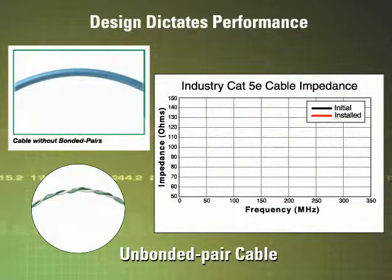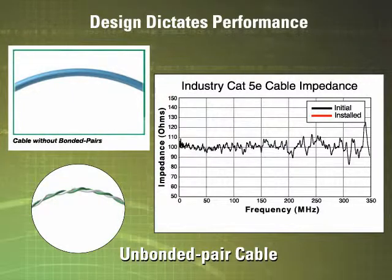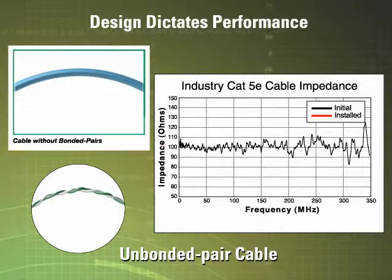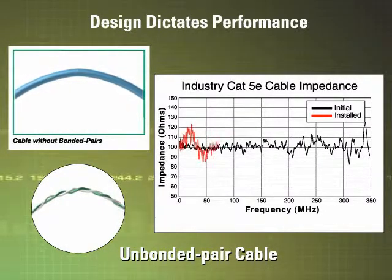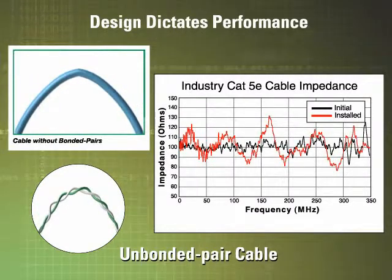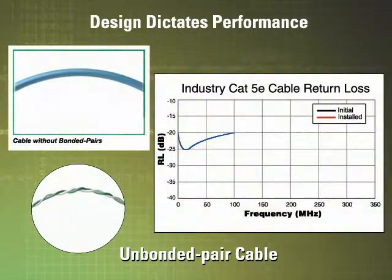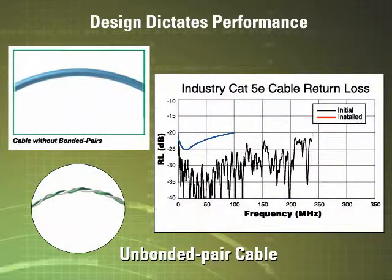This chart shows the impedance of a cable pair in its initial unmanipulated state. Now let's take a look at what can happen to an unbonded pair cable's electrical performance when it's bent. One result of the bending is fluctuating impedance. Impedance should be maintained at 100 ohms, plus or minus in narrow tolerance, across the specified data frequency range. This cable will also experience some signal loss due to reflections, or return loss.